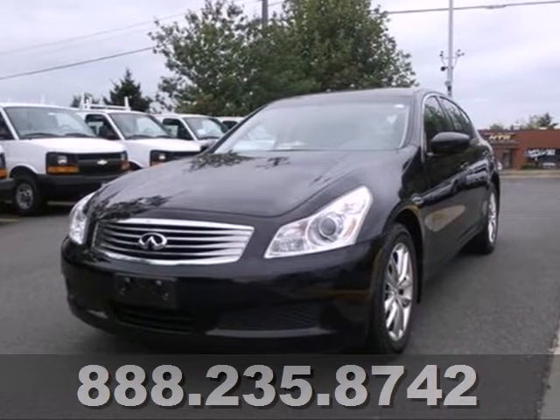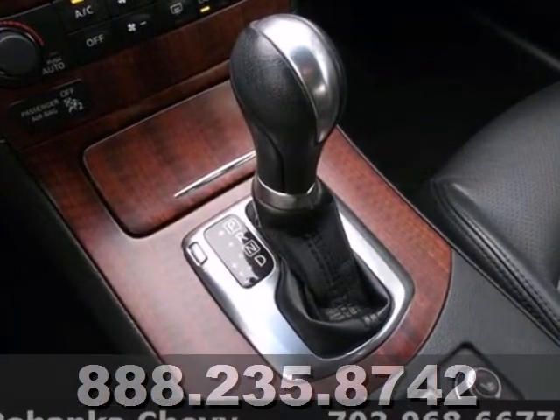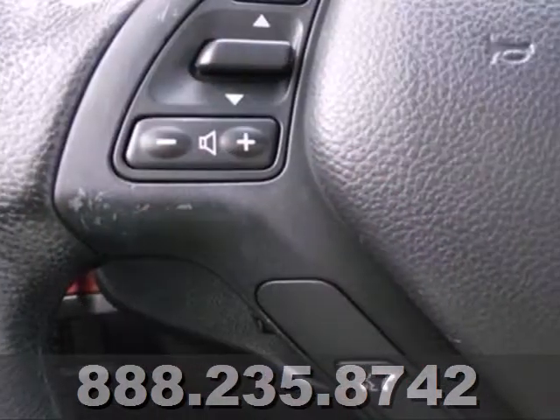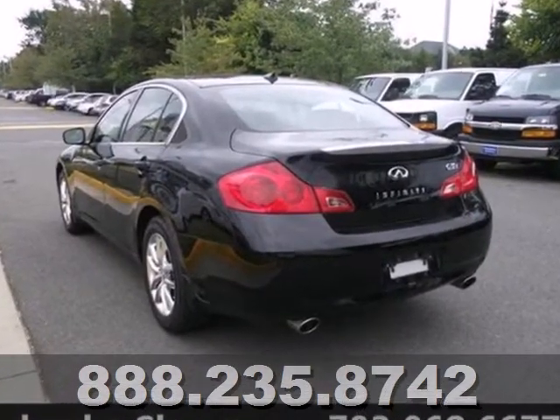Here's a 2009 Infiniti G37 Sedan. You never have to choose between style and function in this great looking car, with features like leather seats, a tilt and telescoping steering wheel, CD player and heated mirrors.